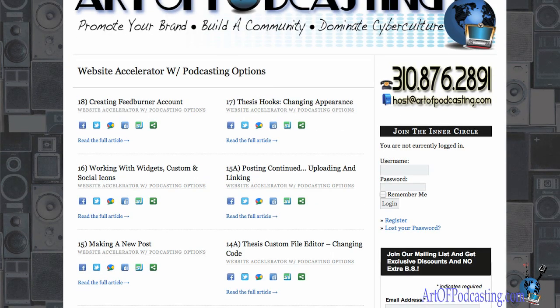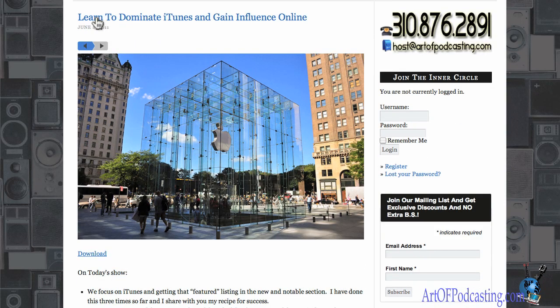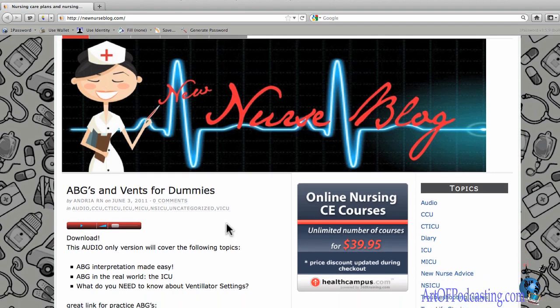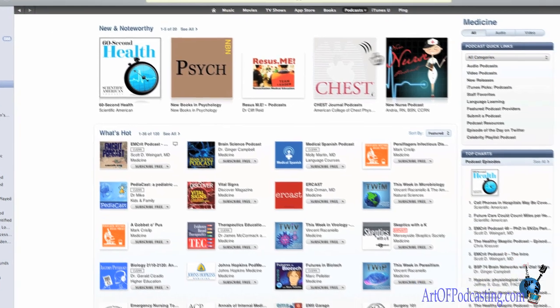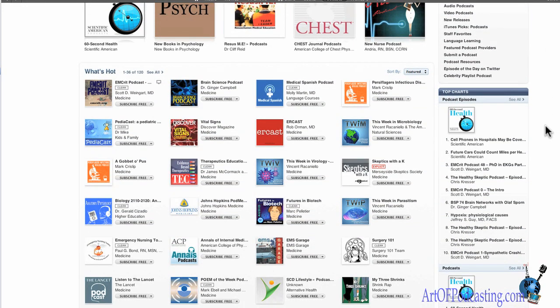I recommend you pick that up, and then the other thing you want to do is listen to the latest show, which is absolutely free — it's called 'Learn to Dominate iTunes and Gain Influence Online.' Get the Website Accelerator course, listen to this show, and what you're going to get is a website that looks just like this, absolutely beautiful, with a very good chance of getting a featured listing inside of iTunes. Nothing looks better than having your business or brand featured on the home page inside of iTunes. Thanks for watching, take care.